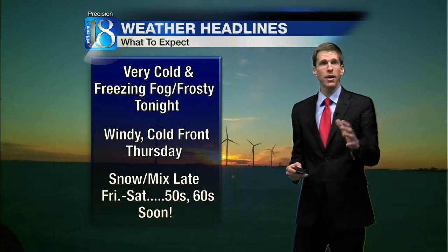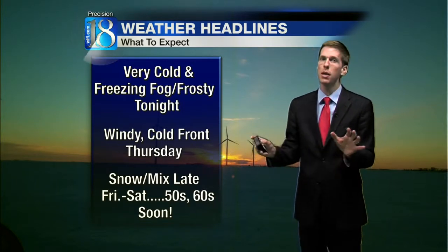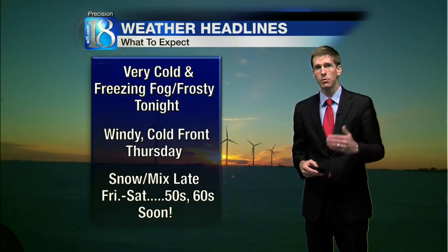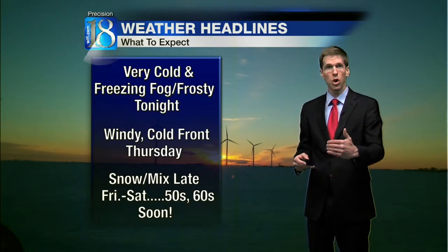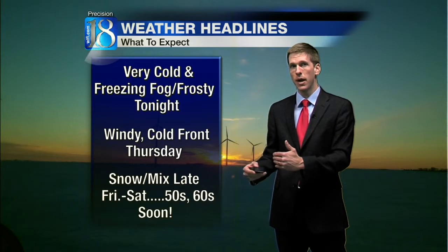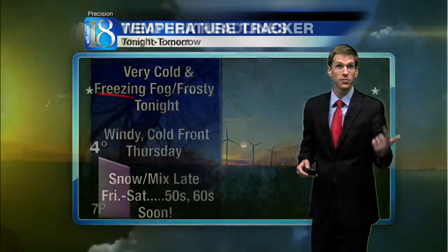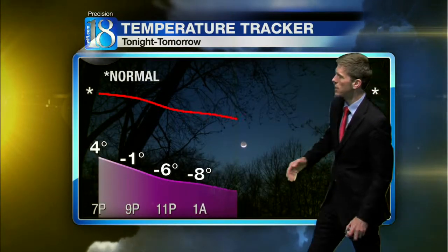Then it turns windy by later on in the week. By Thursday, a cold front will pass through. At most, it may bring a few flurries Thursday night. Then we watch for accumulating snow and perhaps some ice late Friday into Saturday, followed by what still looks to be much warmer weather — fifties, even some sixties by later on next week.